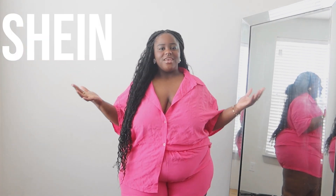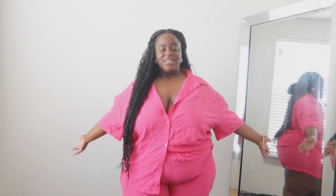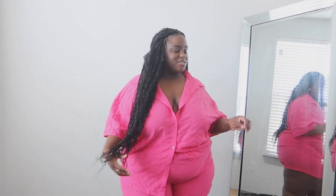Hi you guys, welcome back to another video on my channel. We are doing a Shein spring plus size try-on haul. I feel like it has been so long since I have done a try-on haul and I actually love doing them. Today's format is a little bit different so I hope you guys enjoy how I kind of have the setup. I also want to give a special thank you to Shein for sponsoring today's video and for sending over these beautiful items. Shein is definitely that girl when it comes to spring and summer clothes, especially for us plus size girls.